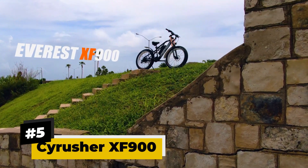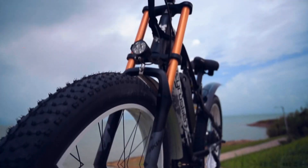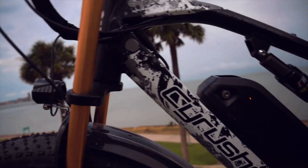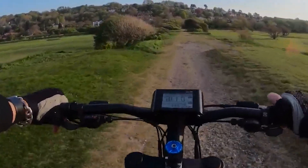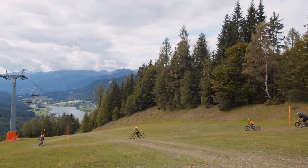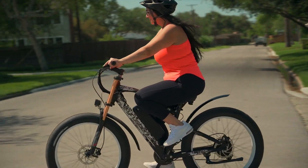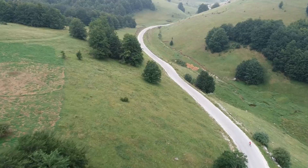Number five: Cyrusher XF 900. The Cyrusher XF 900 is a powerful electric mountain bike that provides top-tier performance and allows effortless riding. It features a classic MTB-style frame and is packed with a 750-watt Bafang brushless electric motor and a massive 17 amp-hour lithium-ion battery pack, allowing it to travel a range of 62 miles on a single charge and reach a top speed of 31 miles per hour. The hydraulic fork comes with 110mm of travel with lockout and preload adjustment. It comes with 26-inch rims and 4-inch thick fat tires for excellent performance on roads and loose surfaces. This is a recommended e-bike for long-distance travel with comfort.